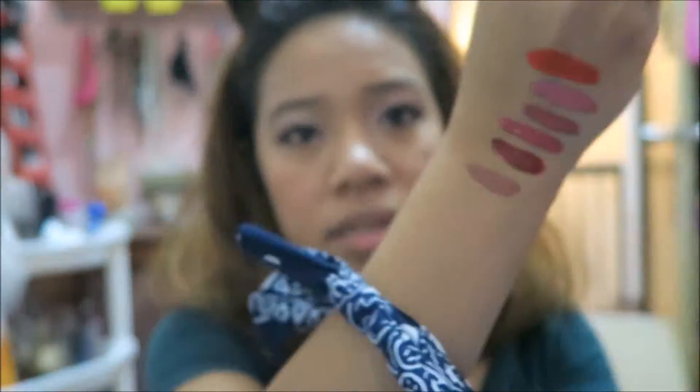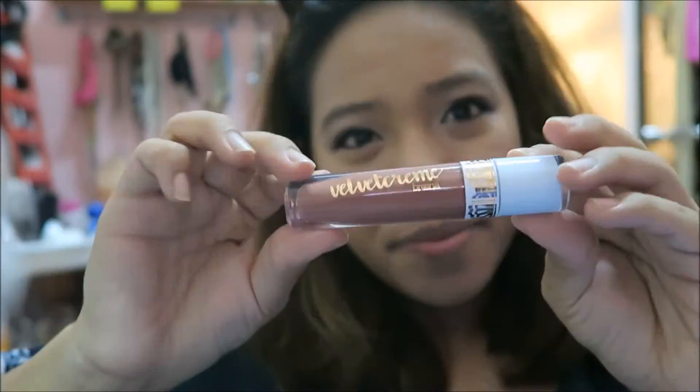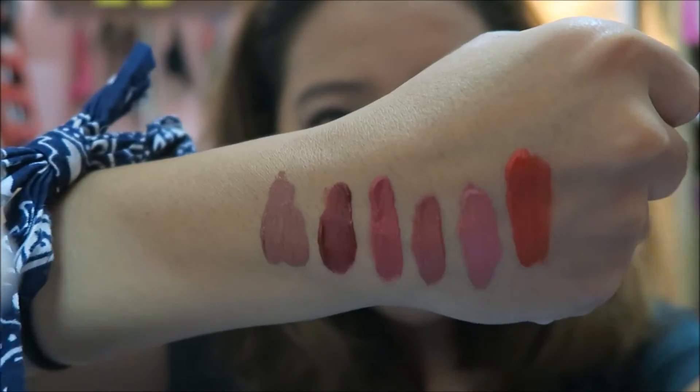Cocoa Latte is a warm brown color, and honestly I'm never one for nude colors because I have a tan skin tone. But surprisingly this one looks really good on me and I like it.